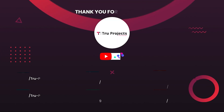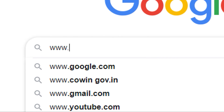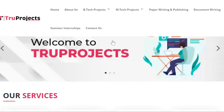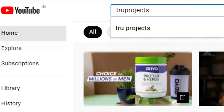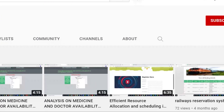Thank you for watching. For more projects, please visit our website at www.trueprojects.in. For updates on the latest project videos, please visit the TrueProjects YouTube channel and subscribe.